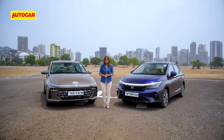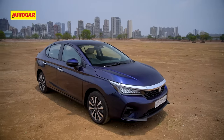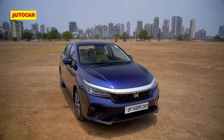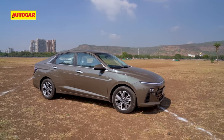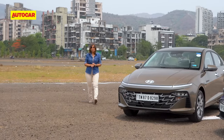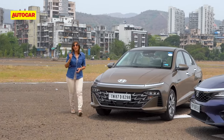This old rivalry has always existed. Now with an all-new Verna and the City getting a facelift recently, we had to put them head-to-head again. The fact is that 50% of all Honda City sold are automatic, and the closest match to it is the 1.5 naturally aspirated Verna with CVT transmission.